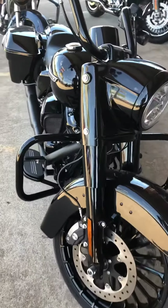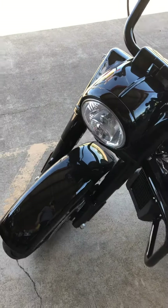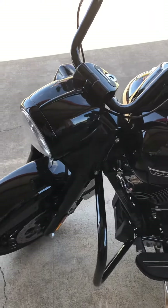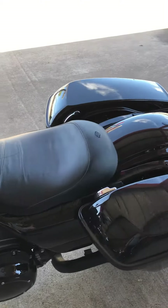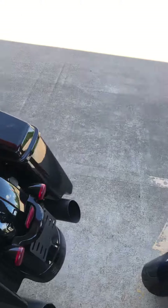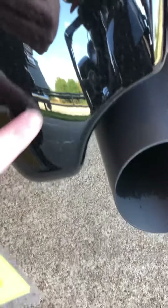It is an absolutely gorgeous bike. It's completely midnighted out — absolutely phenomenal. It sounds great, it's ready to ride. The only thing I can see on this whole bike that you may want to look at is this right here — there's a little tiny scrape right there. Other than that, the bike is pristine.